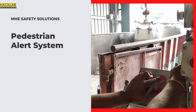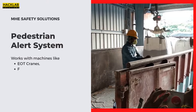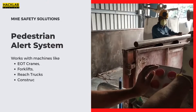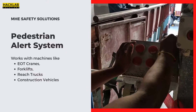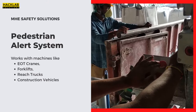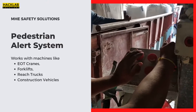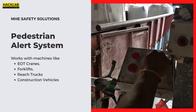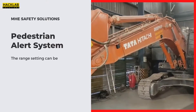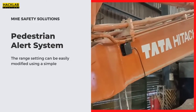The system can work with all kinds of industrial machinery like forklifts, EOT cranes, reach trucks, and any construction vehicle. As shown here, the machine doesn't move when the worker is standing near an EOT crane, but as soon as he crosses the emergency range, the machine starts moving again. Similarly, we have conducted various tests on construction vehicles — whenever the machine comes close, an audible alarm is given to the operator.